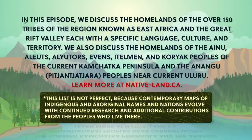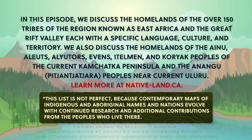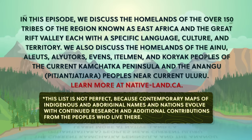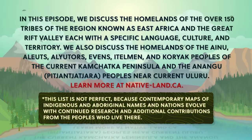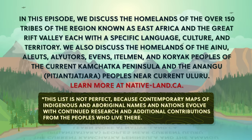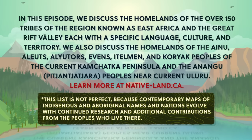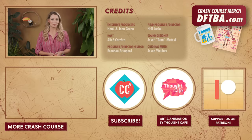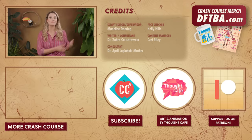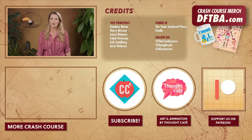Many maps and borders represent modern geopolitical divisions that have often been decided without the consultation, permission, or recognition of the land's original inhabitants. Many geographical place names also don't reflect the indigenous or aboriginal peoples' languages, so we at Crash Course want to acknowledge these peoples' traditional and ongoing relationship with that land and all the physical and human geographical elements of it. We encourage you to learn more about the history of the place you call home through resources like nativeland.ca and by engaging with your local indigenous and aboriginal nations through the websites and resources they provide. Thanks for watching this episode of Crash Course Geography. If you want to help keep Crash Course free for everyone forever, you can join our community on Patreon.